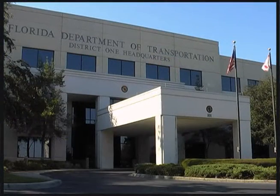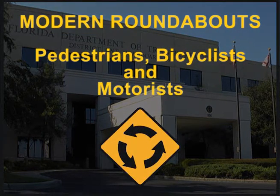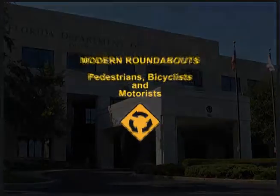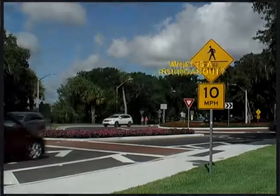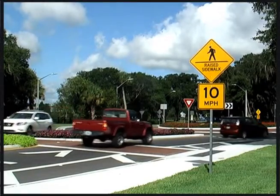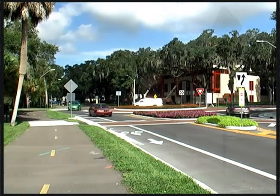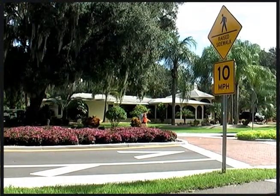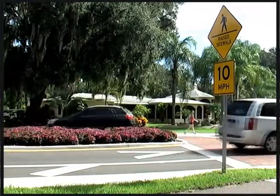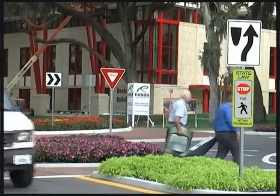The Florida Department of Transportation presents this informational video about modern roundabouts for pedestrians, bicyclists, and motorists. A roundabout is a one-way, circular intersection without traffic signals in which traffic flows counterclockwise around a center island. The roundabout uses signs to guide motorists and has safe crossings for pedestrians and bicyclists.